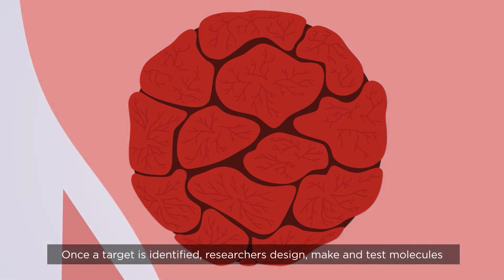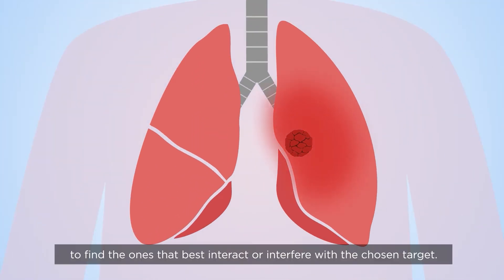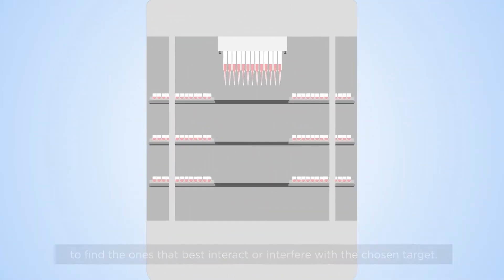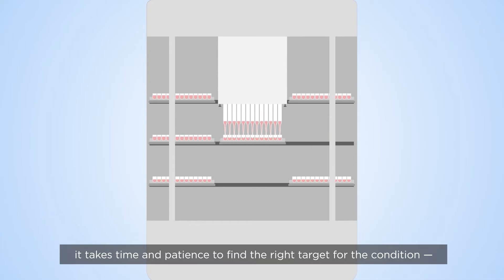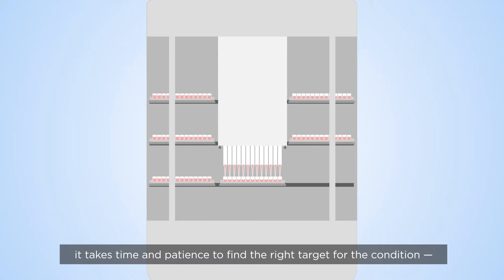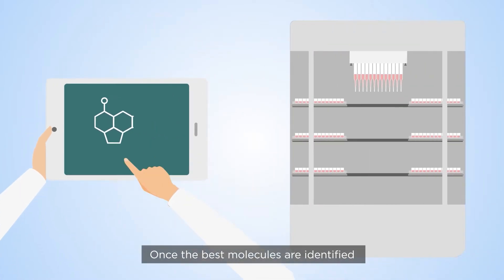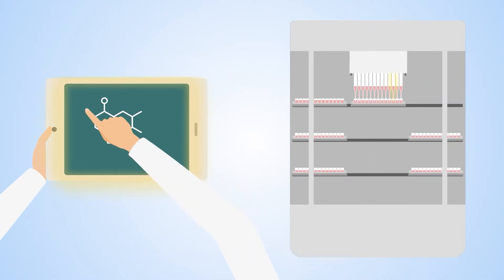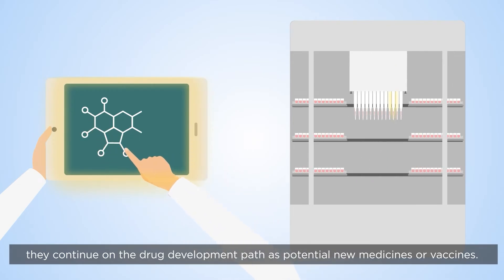Once a target is identified, researchers design, make, and test molecules to find the ones that best interact or interfere with the chosen target. It takes time and patience to find the right target for the condition and the right molecule that interacts with that target in the right way. Once the best molecules are identified, they continue on the drug development path as potential new medicines or vaccines.